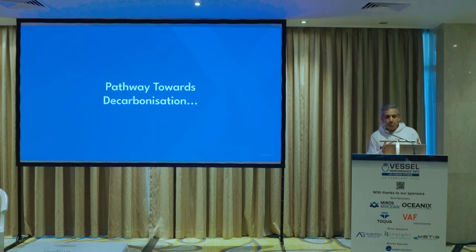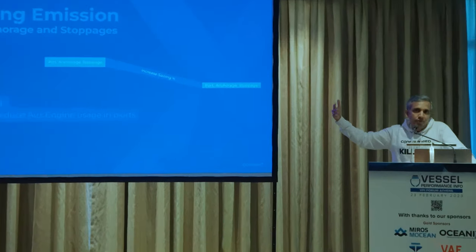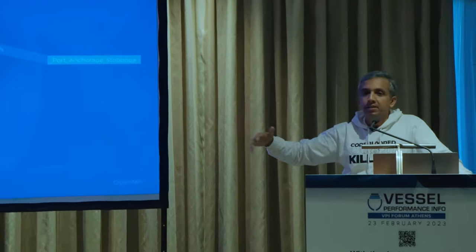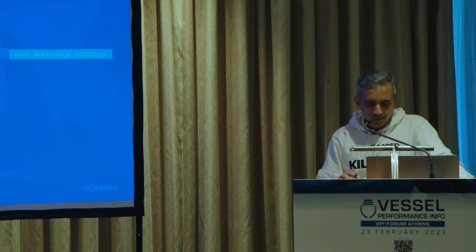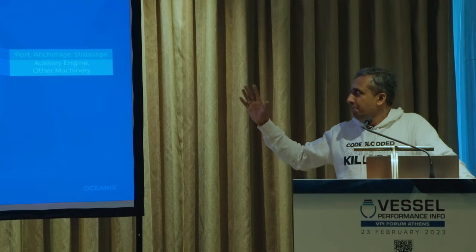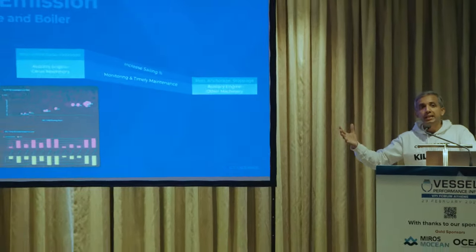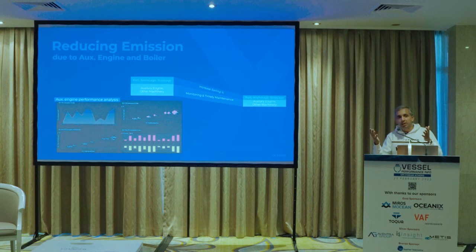Looking at the path towards decarbonization: the top part is port and anchorage consumption. To reduce that, one clear way is increasing sailing percentage, or reducing auxiliary engine consumption in port through cold ironing and various mechanisms. This is a small part but may have operational limitations. You also have auxiliary engine consumption during sailing and maneuvering — monitor the auxiliary engine condition, manage load balancing, and check whether you are running more generators than necessary.